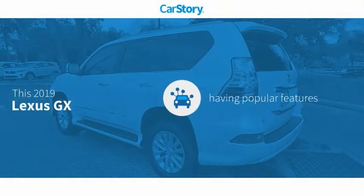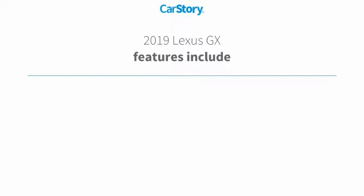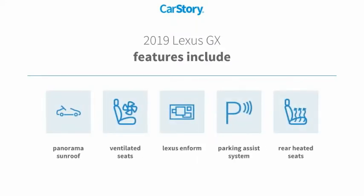CarStory research indicates this vehicle as having valuable features in high demand. Features also include parking assist system, rear heated seats, ventilated seats, and panorama sunroof.